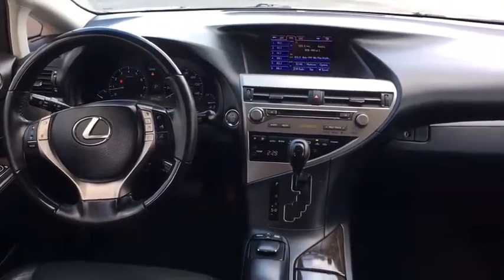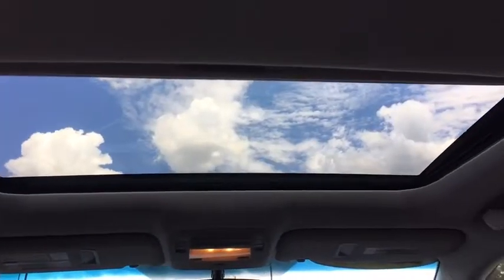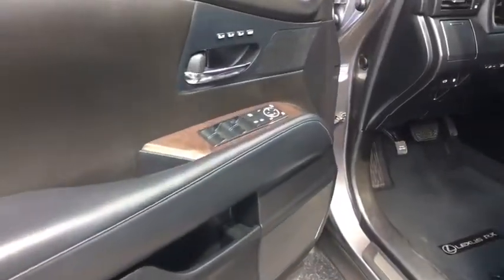Cruise control, four-wheel disc brakes, auto-dimming rear-view mirror, aluminum wheels, rear defrost. Is love at first sight really possible? Let us know when you stop in.